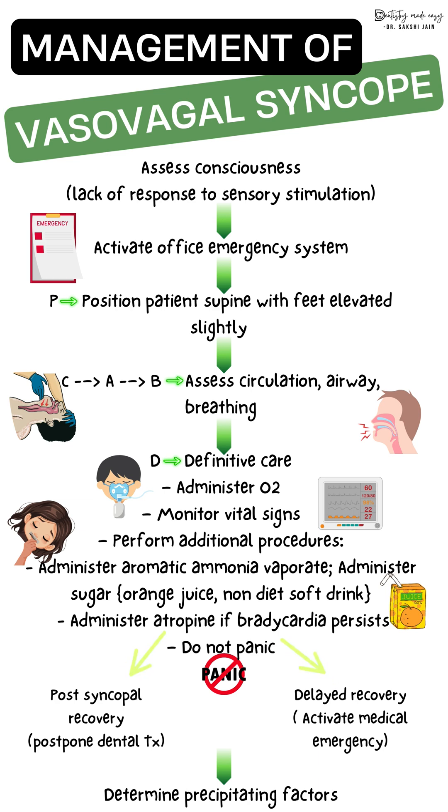As soon as signs and symptoms of pre-syncope are seen, the dental procedure should be terminated. First, assess consciousness — in syncope, the patient will have lack of response to sensory stimulation. Activate the dental office emergency protocol. The first and most important step is placement of the patient in the Trendelenburg position — supine with legs elevated — to increase the return of blood towards the brain from the periphery. Failure to do this can result in permanent damage or death.